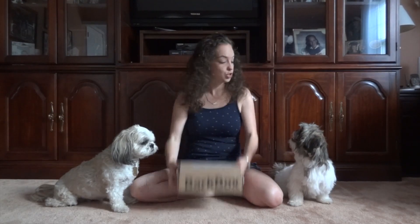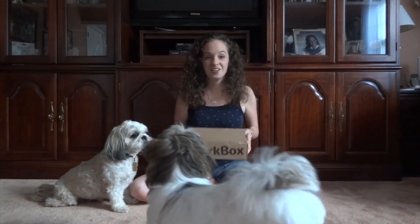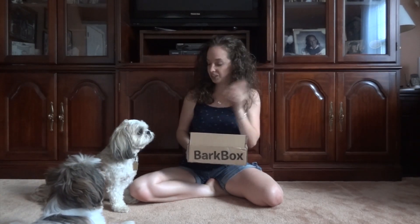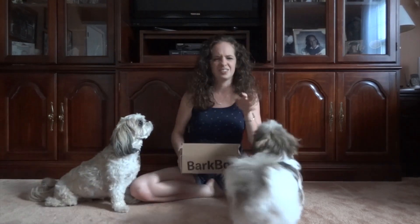Hey guys, welcome to July 2015 Spark Box! Are you guys excited for this month's Spark Box? Murray's excited. Dugan, are you excited? Dugan's kind of excited.